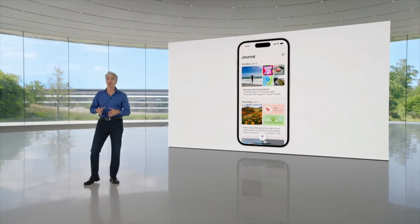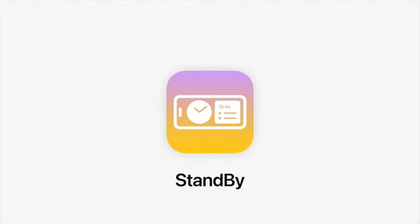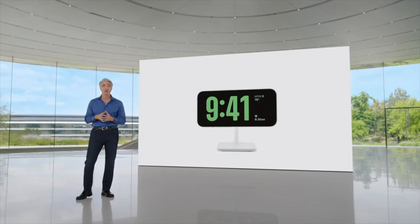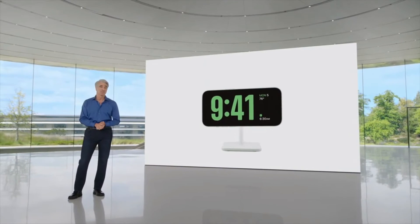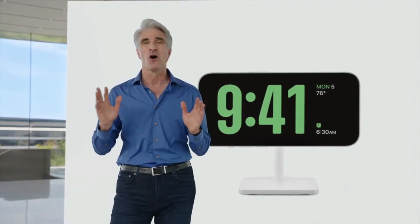I'm really excited to tell you about another new experience coming to iOS 17 — we call it StandBy. Just by turning iPhone on its side while charging, you get a new full-screen experience with glanceable information designed to be viewed at a distance. And with the always-on display on iPhone 14 Pro, it's always available.